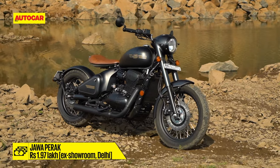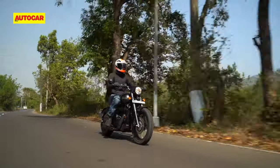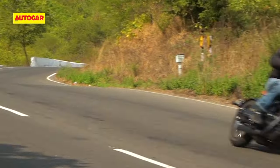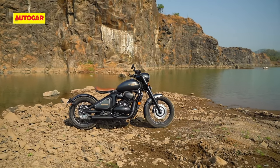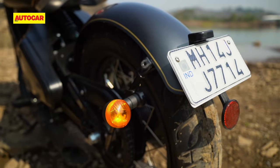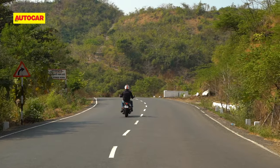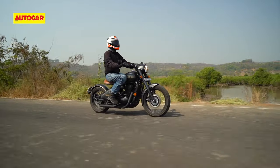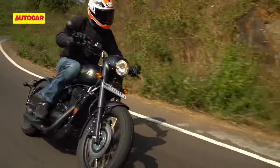At Rs 1.97 lakh ex-showroom, the Jawa Perak isn't something for a serious motorcyclist. If you're the type who dreams of a gentle cruise, a fast ride, or simply riding into the distance, there are plenty of options available at this price that will serve your desires in a much more satisfying manner. There's also the fact that this bike was launched over a year after it was first promised, and because there are so few bikes on the road right now, there's no knowing how the Perak's quality and reliability will fare in the long term. But despite all these issues, there is one strong driving force behind this motorcycle — the Perak really looks like nothing else, and that sense of sheer style, uniqueness and shock value is going to appeal to a certain sort of customer.